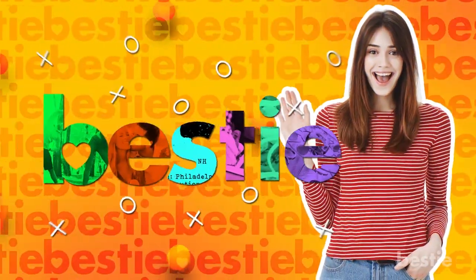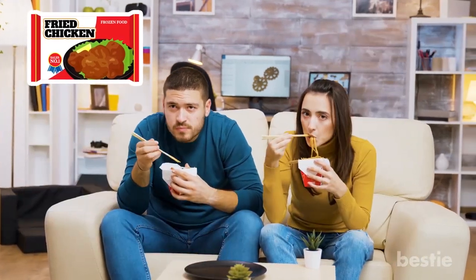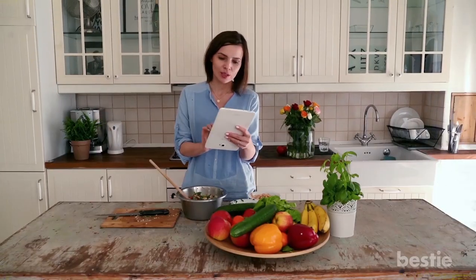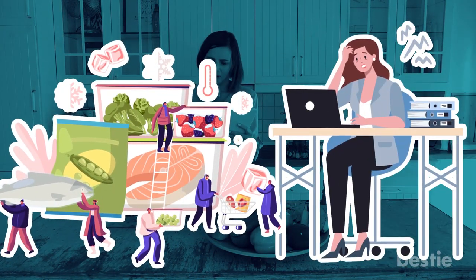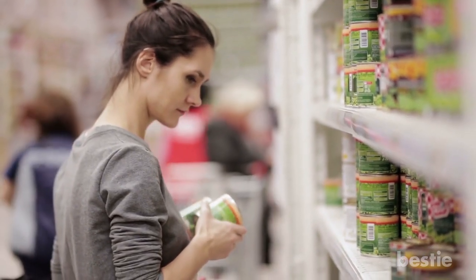Hi viewers and welcome back to another Bestie video. Even though frozen meals have come a long way since the TV dinner days, they're still packed with high amounts of added ingredients like sugar, sodium and artificial flavors. But not all of them are bad. If you're following a keto diet that typically requires a lot of meal prep, frozen meals can be a godsend on crazy days when you need food fast. In today's video, we'll tell you the best frozen keto meals you can buy.